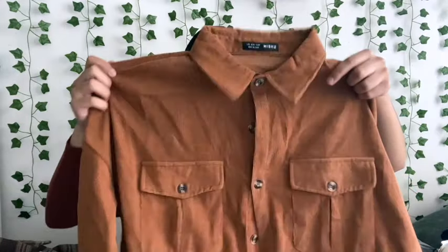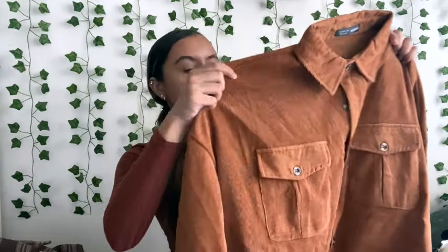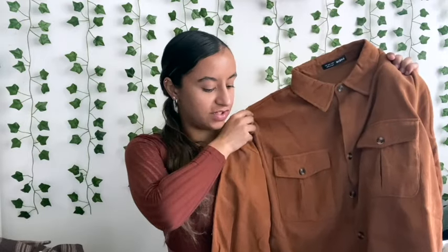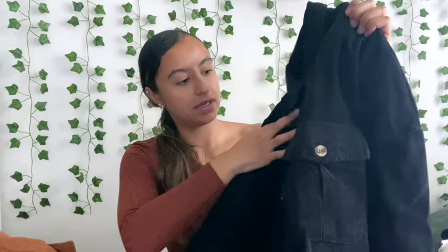This cardigan is orange and it has two pockets on the sides — it's a button-down and it just screams fall. I also got a black one because I thought they were really cute, and the buttons are so cute.